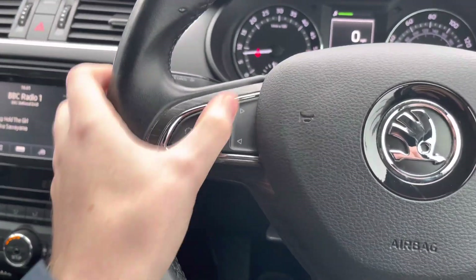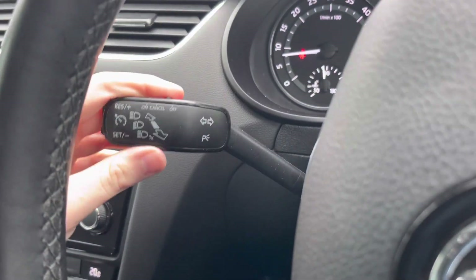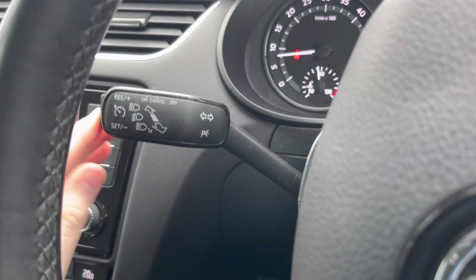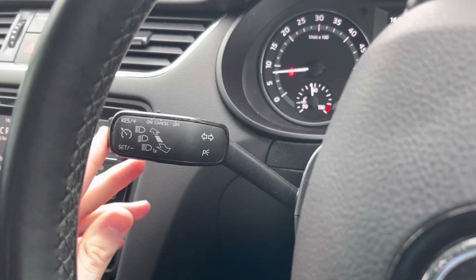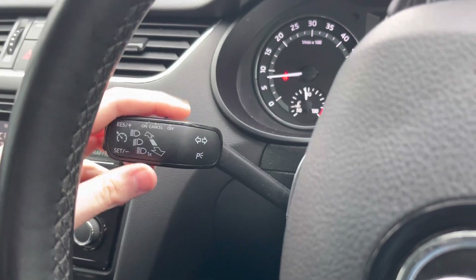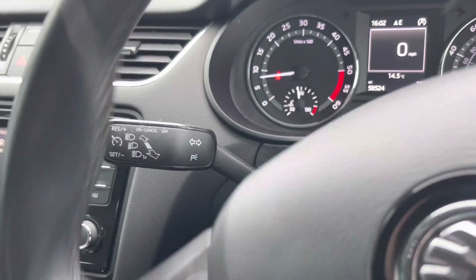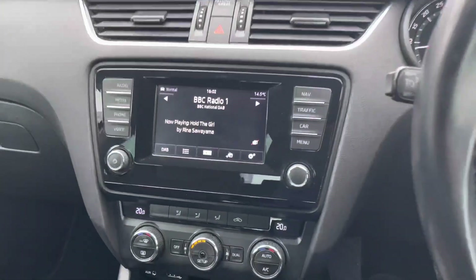To the left you have your volume controls for the infotainment system and you can also change track and station there. To the left here you've got your indicator stock, and at the end you will find your cruise control, which is ideal for longer journeys as it means you don't have to keep your foot held on the accelerator the whole time, allowing you to arrive at your destination with more comfort and less strain on your foot. It's extremely ideal if you're frequently on the motorway.